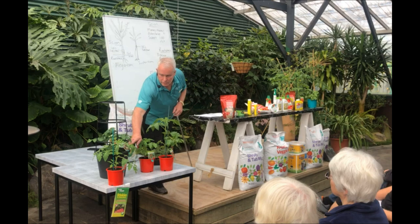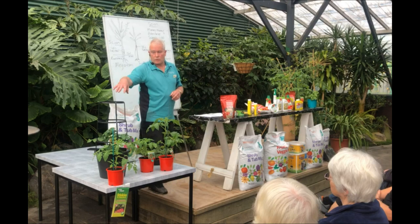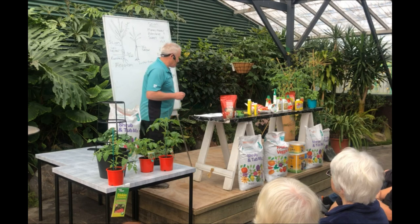We've also got the patio tomatoes. This one here is Red Robin, and we also have Totem. They actually just grow up on your patio or on a deck and you just pick the fruits as you need them.